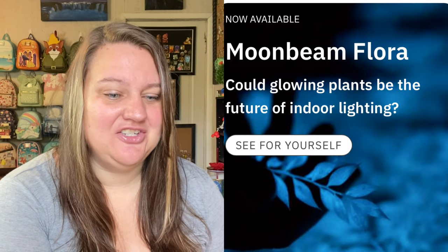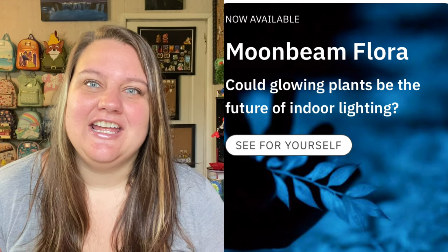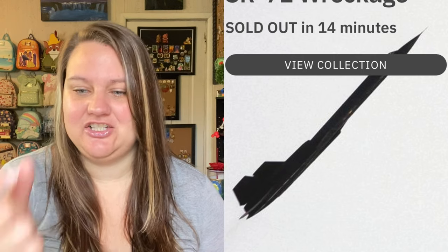Right now they have something called Moonbeam Flora — it's a plant that glows in the dark, and not like glow-stick color, almost like when you put something white under a blacklight, except there's no blacklight. I'm really tempted to get one. They also had pieces of an SR-71 wreckage — little fragments of the plane — and it says it sold out in 14 minutes.